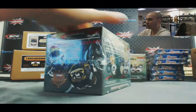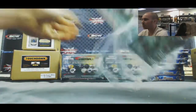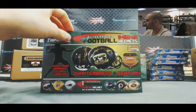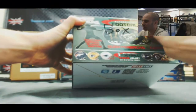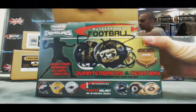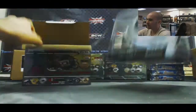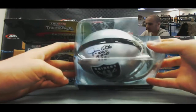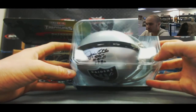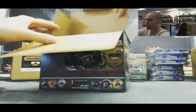Box number three. Ten total boxes in the Superbox break — five touchdown football and five rookies and phenoms baseball. This is box three. Oakland Raiders action — Jim Otto, Hall of Fame 1980 inscription. Jim Otto. Box number three.